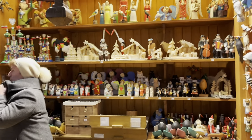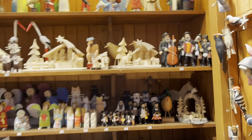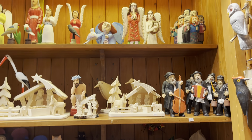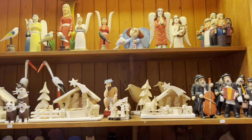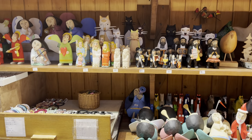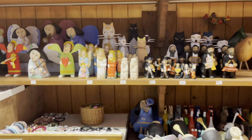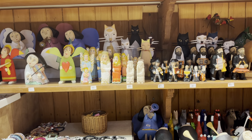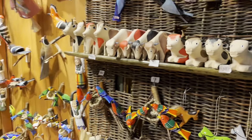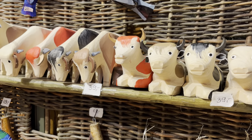This next stall has all different wooden items — some nice ornaments for your house to take home. The orange ornament just ahead is 68 zloty, which is about 14 pounds. There are smaller wooden ones too at 40 zloty, which is eight pounds.